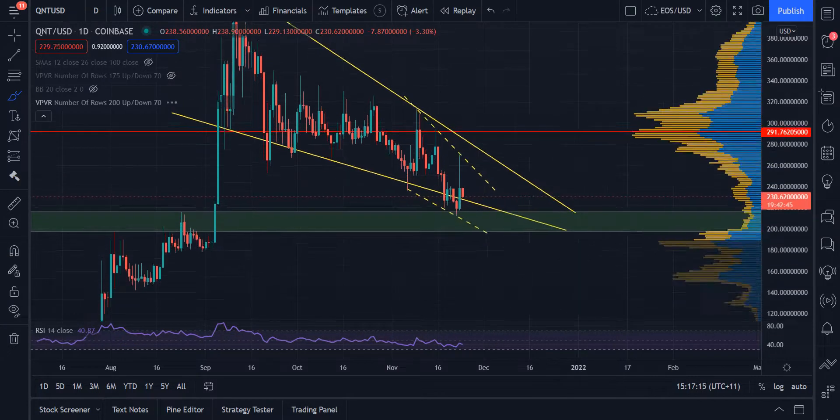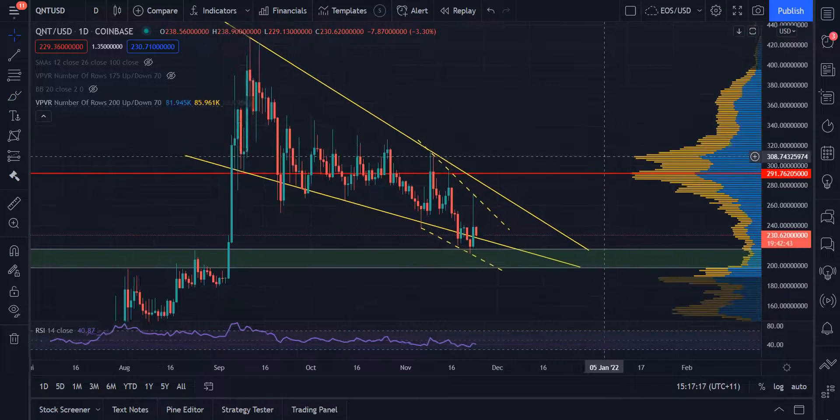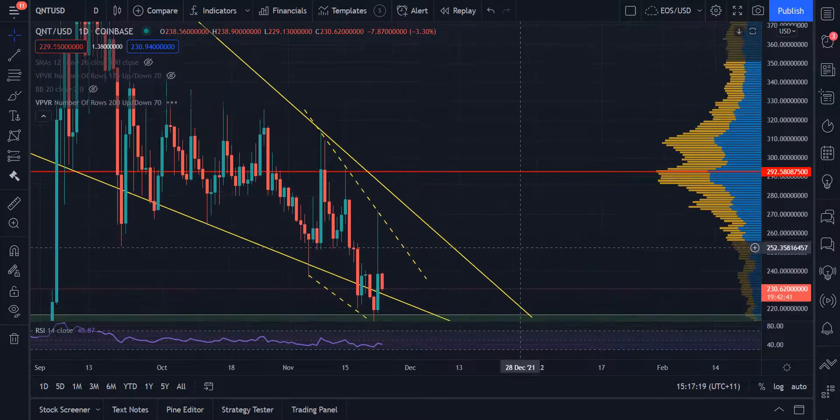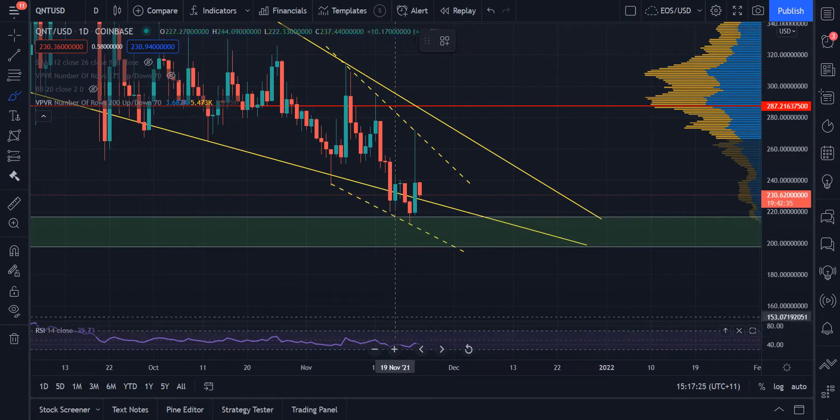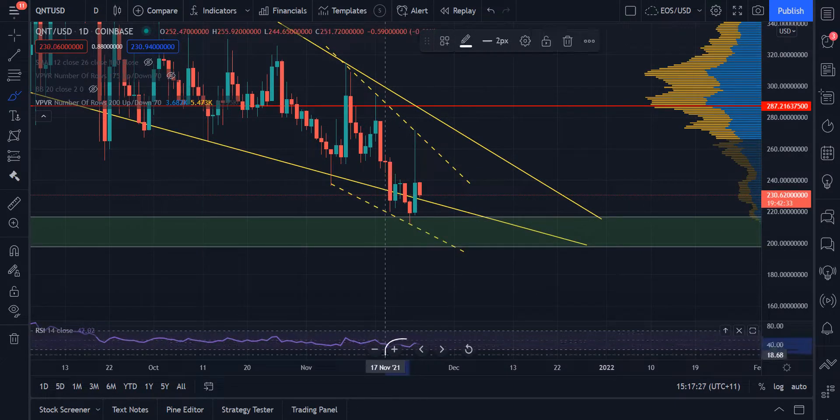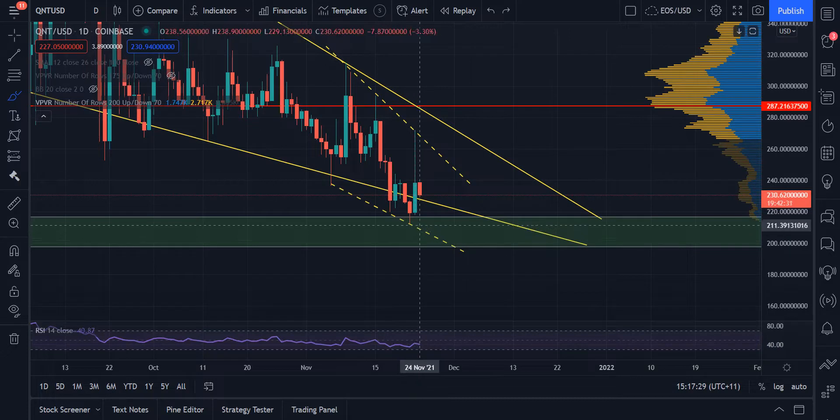The reason why I'm interested in Quant right now is because we've had this drop below the wedge, but in this drop below, we actually saw a bullish divergence on the RSI on the daily chart and on the 4H chart that we'll look at in a second, and we've also managed to jump back above the wedge, and we're currently retesting it for support on the inside.